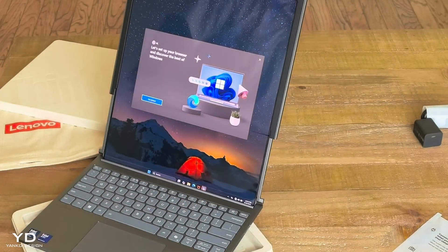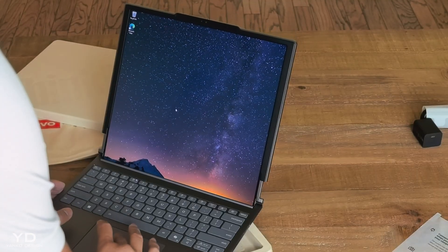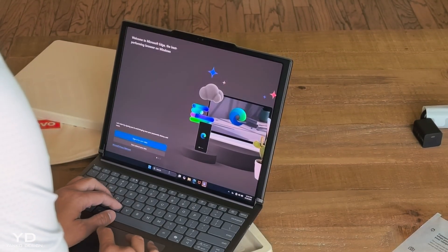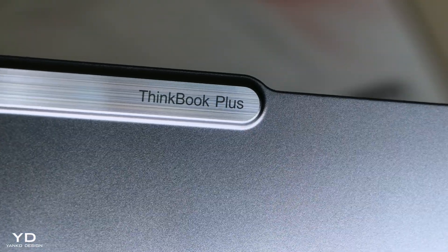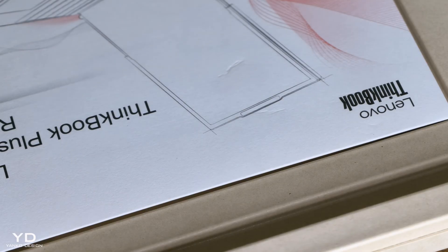The big question everyone's asking: does it actually work reliably? Can you trust a mechanical display for daily productivity work? Is this just an expensive tech demo or genuine innovation? Let's find out. This is the ThinkBook Plus Gen 6 Rollable, and this is my first hands-on look aside from what I saw at MWC 2025. The full review is coming later this week.